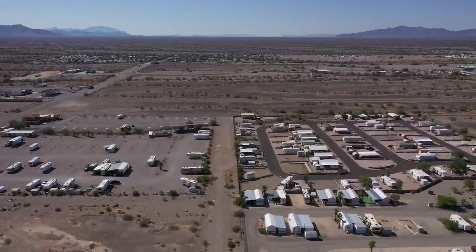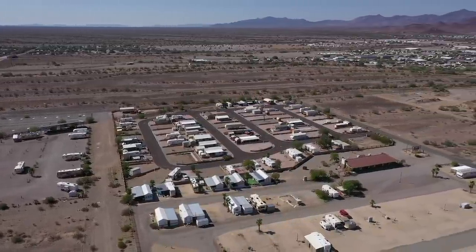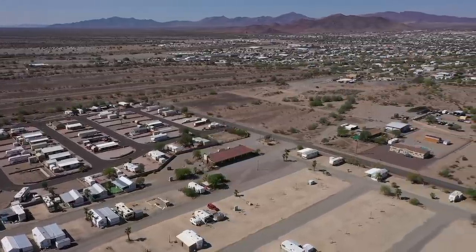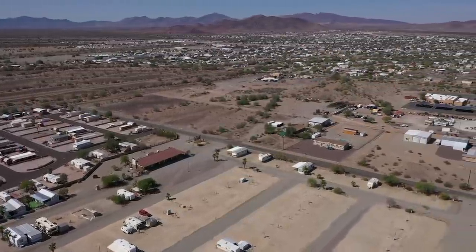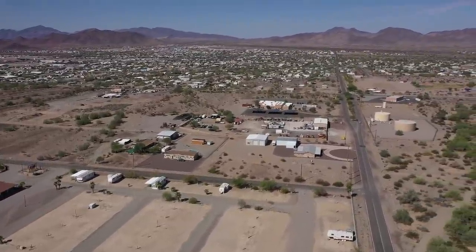You can see I-10 straight off. But these fill up. We're on the east end of town, the east side of Quartzsite — that's looking off to the west right there.